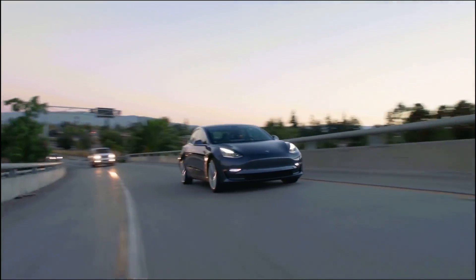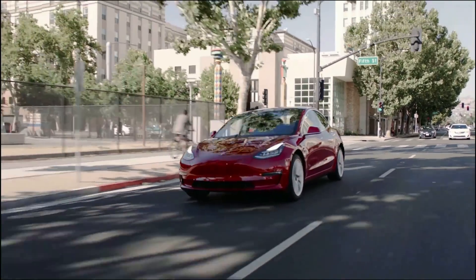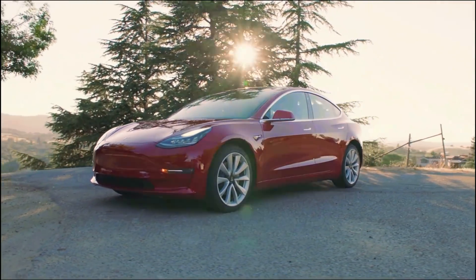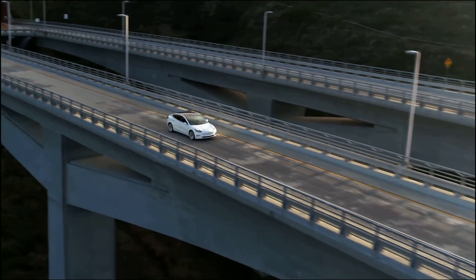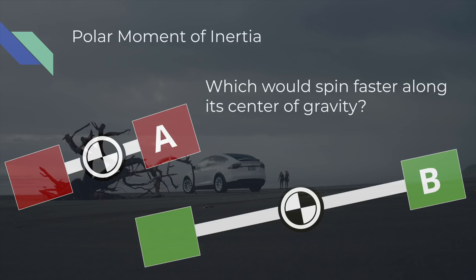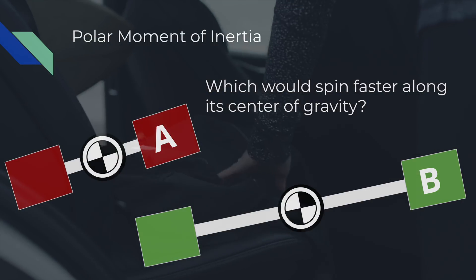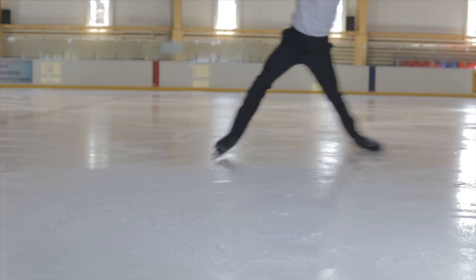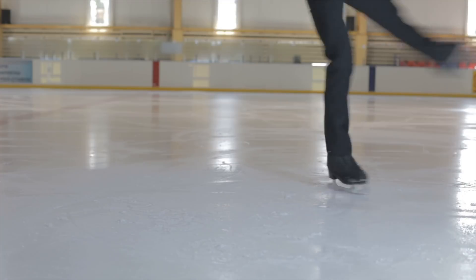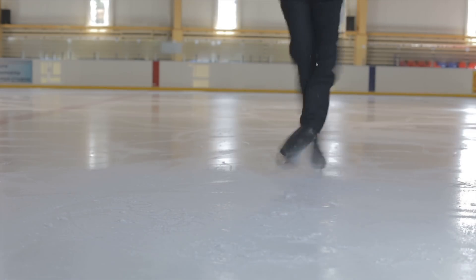The second physics concept is the polar moment of inertia. Think of inertia as the resistance to change in motion. If you're going 100 miles an hour, the car doesn't want to slow down; it wants to keep going 100 miles an hour. And if a car is parked, it doesn't want to start moving. That's linear inertia, but there's also a rotational component: the polar moment of inertia. The classic example is a figure skater doing a spin. When they put their hands out, the polar moment of inertia increases and their rotational speed decreases. But when they pull their hands in tight, the polar moment of inertia decreases and they spin up faster.